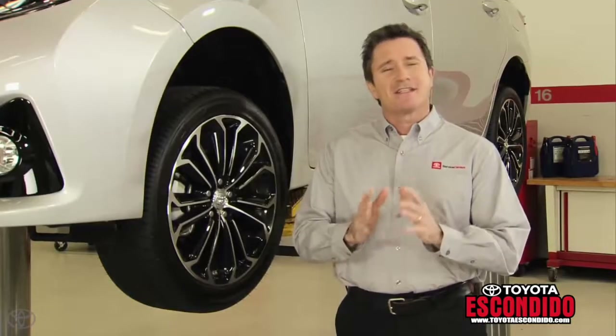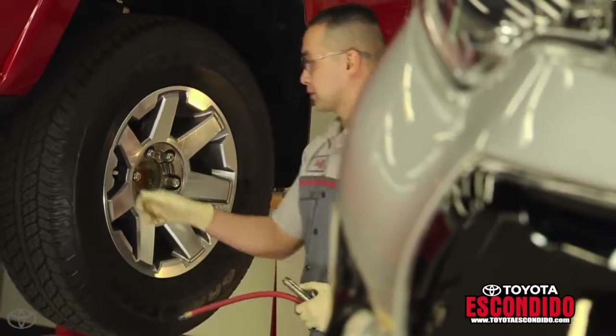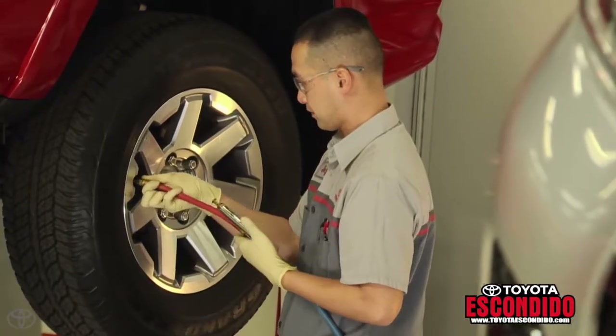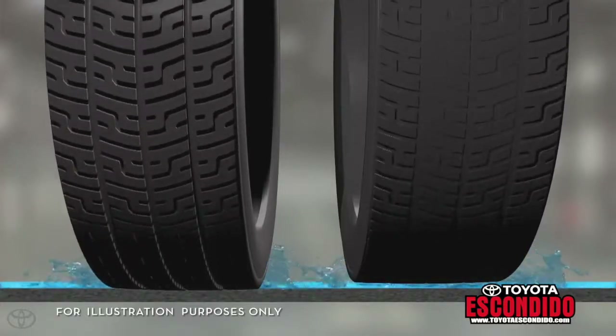With so much at stake, having the right tires is essential, and maintaining the proper inflation — which minimizes tread wear — is the key to maximizing the life of your tires. When driving in wet road conditions, the more worn down your tire tread is, the more likely you are to hydroplane.